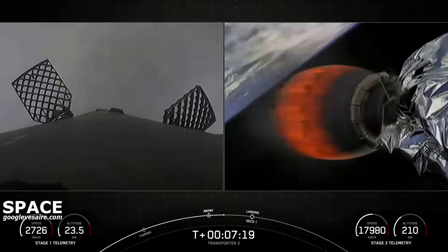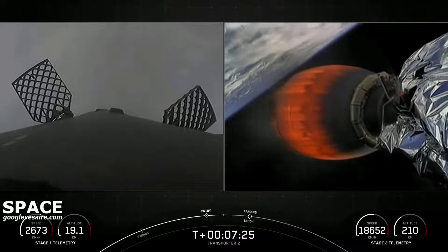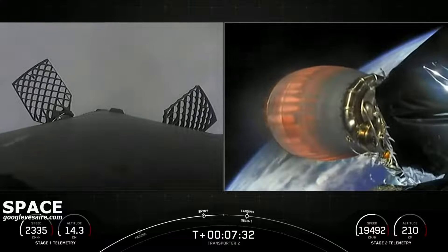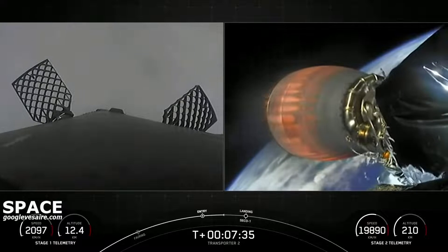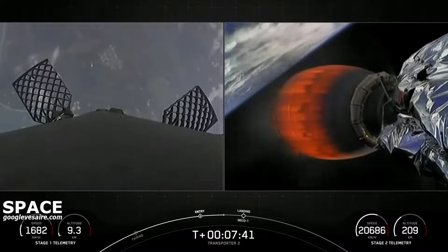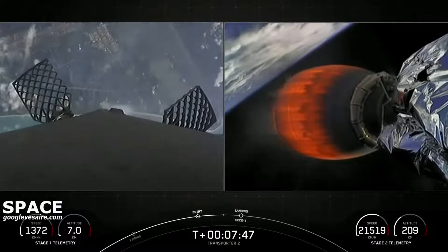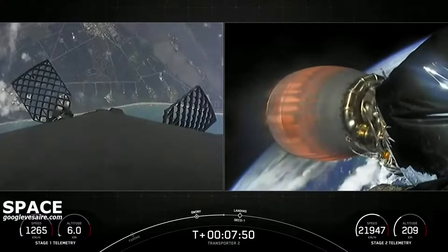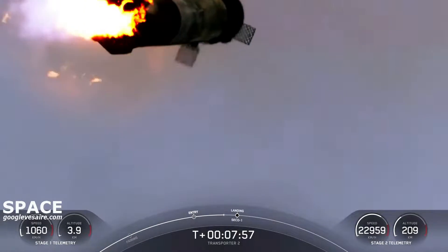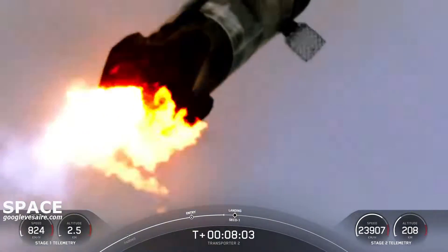We are going to be attempting to recover the booster for an eighth time back on land at Landing Zone 1. The first stage has one more burn left — the landing burn. It begins just before touchdown and provides the booster with a soft descent before we land. At the same time Falcon lands, we are expecting SECO-1, second engine cutoff, and shortly after that we'll be entering a coast phase. You can see the Florida coast and Landing Zone 1 are approaching on the left-hand side of the screen as this booster makes its attempt to land for an eighth time. This is a great shot of the first stage coming down with its landing burn.